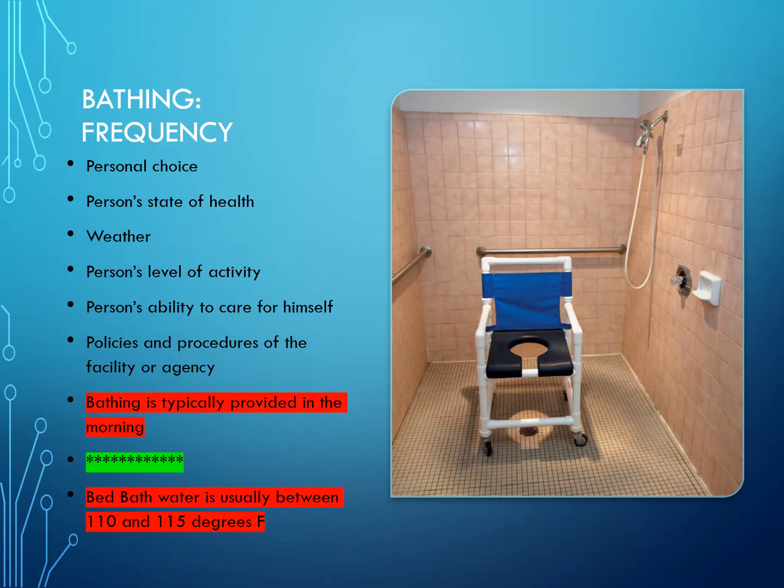Bath frequency should reflect the person's personal choice, their state of health, the weather, their level of activity, their ability to care for themselves, and your facility's policies and procedures. Bathing is typically provided in the morning. When running a bed bath, water temperature is usually between 110 and 115 degrees.